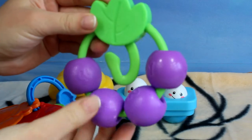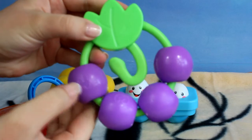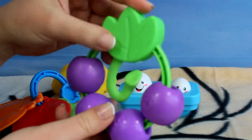So here for example we've got our great purple grapes, and on each of them we've got also a different number, so we can start to count. And here we've got a really nice green leaf.